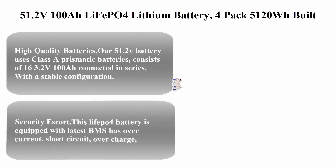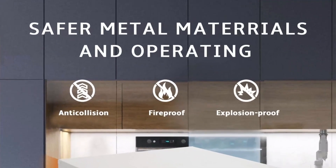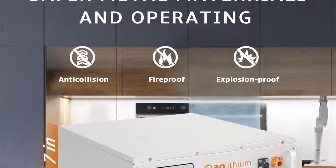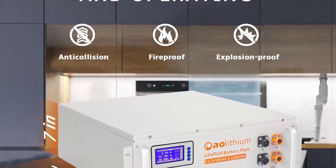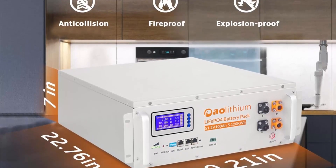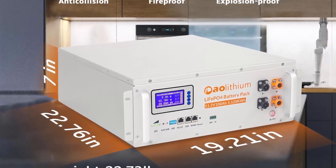Top 2: 51.2V 100AH LiFePO4 Lithium Battery — 4-pack, 5120Wh, built-in 100A BMS. Offers 4,000-plus cycles and 15-plus years lifespan. Deep cycle battery suitable for RV, marine, solar energy storage, and camping.